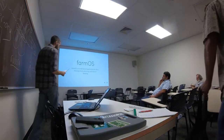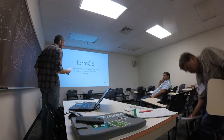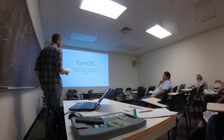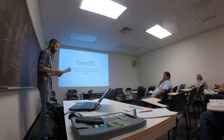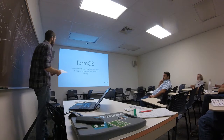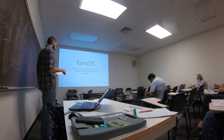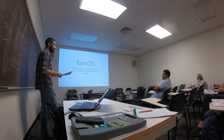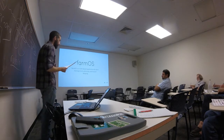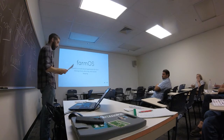FarmOS is the tool I'm building to help in that process. It's a web-based application for farm management, planning, and record keeping. The main goal is to build a database that can store everything that's happened on the farm. It needs to be easy to record events and easy to find those recorded events in the future. That will lead to more informed decision-making going forward. From that, some really cool things can be built on top of it.